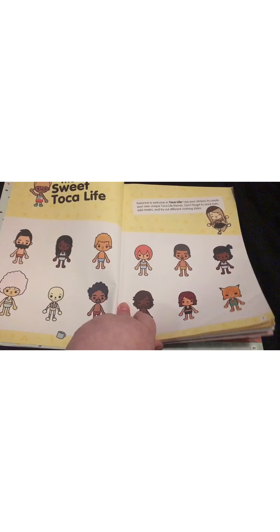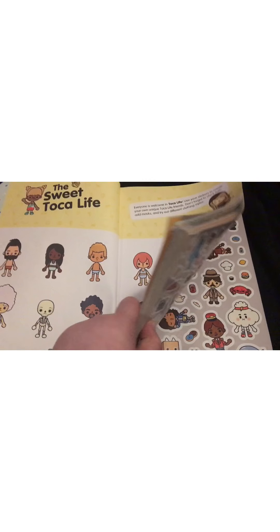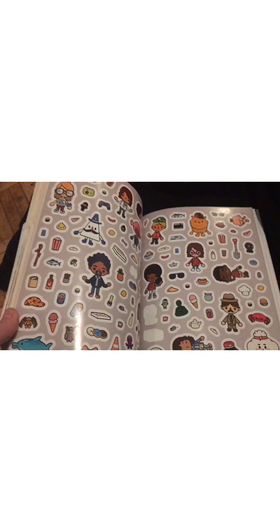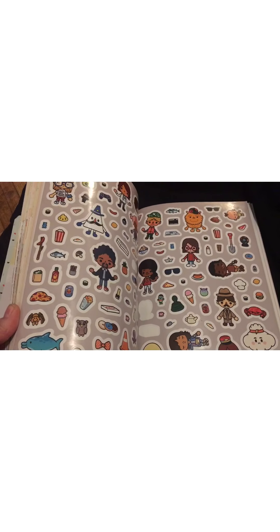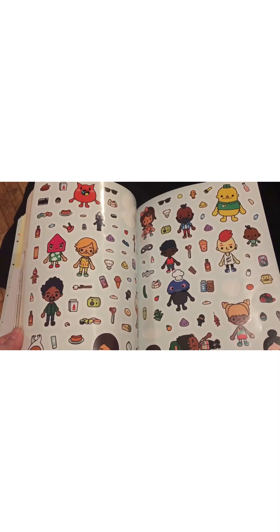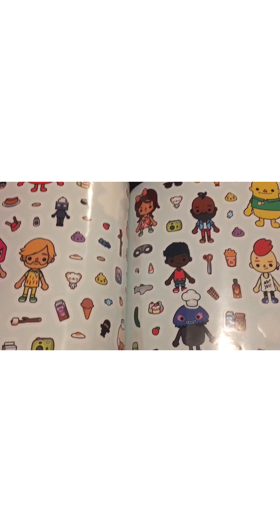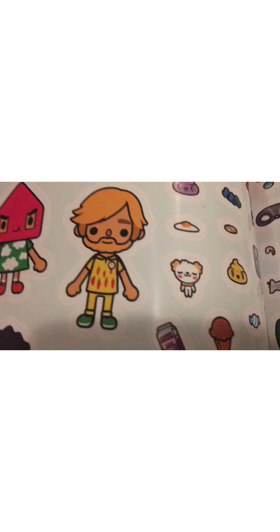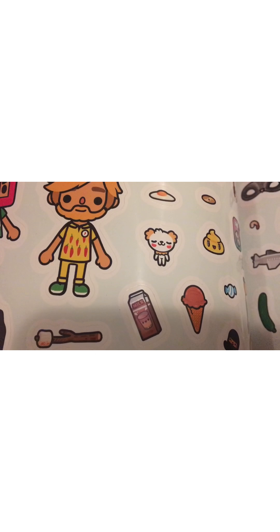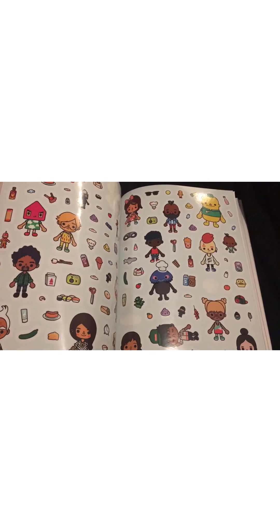Inside there are lots of characters that you can add outfits and different accessories to. In and around the back there are different stickers. Some of these have already been peeled out but some pages are complete, so you can get an idea of some of these ones inside here. Lots of my favorites — the Prypid family member. I love those hamsters. We have all the different Toka Life characters.